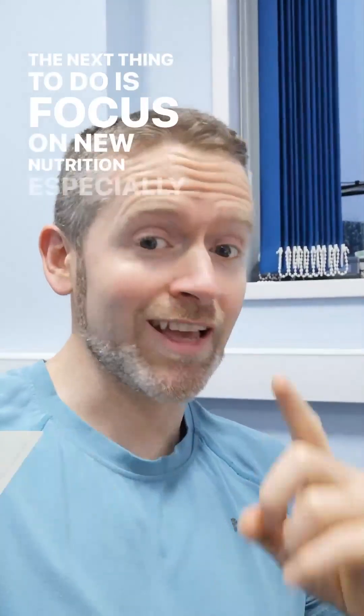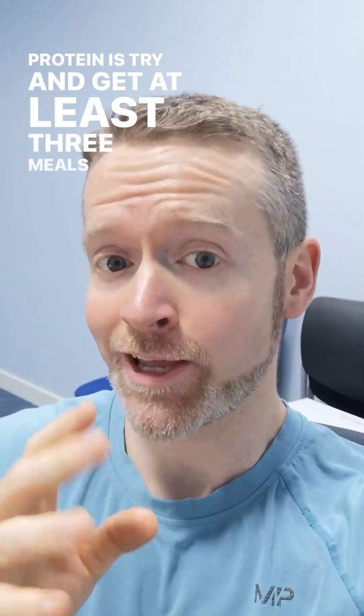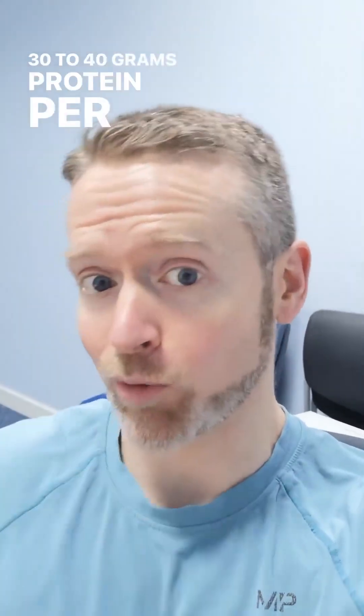The next thing to do is focus on nutrition, especially on protein. Let's try and get at least three meals a day with about 30 to 40 grams of protein per meal.